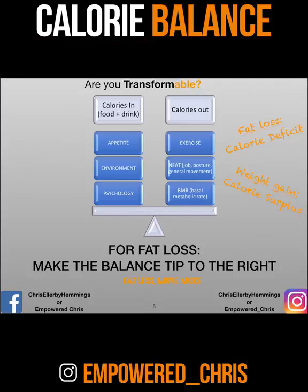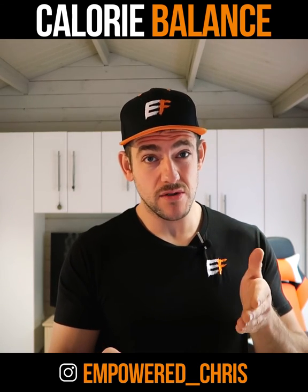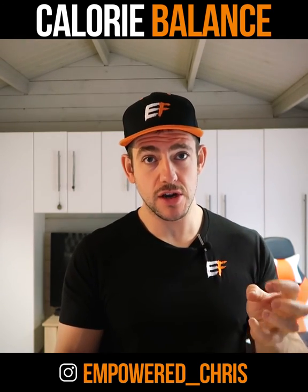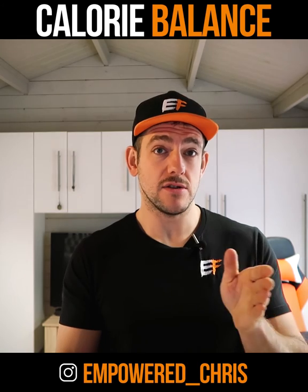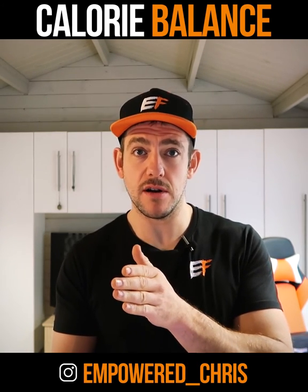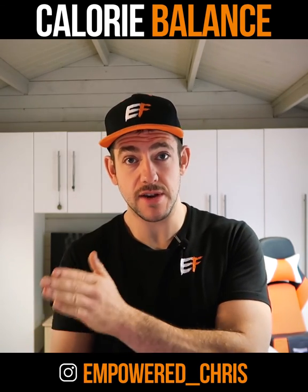The next one on the right is BMR, or basal metabolic rate. This can't be affected much by what you do, what supplements you take, or whatever anyone tells you on the internet — you can't change it by much. What we will do is go into diet breaks and hitting maintenance, making sure we're keeping our basal metabolic rates at the right level as we progress through the next six weeks.